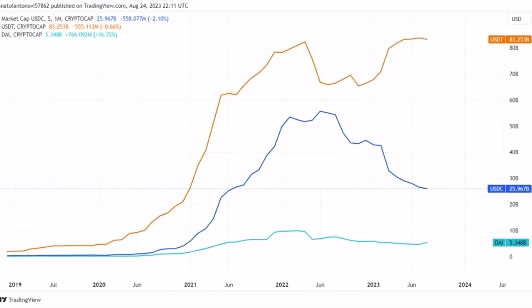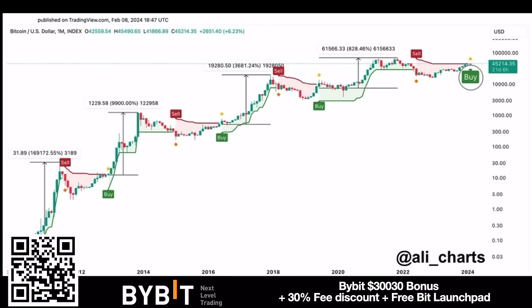This chart shows which stablecoins are the most popular right now. USDT has the biggest market cap, then USDC, then DAI — the only decentralized one. Interestingly, the combination of these stablecoins is now around 10% of the total crypto market cap. USDT, USDC, and DAI are also the stablecoins I use in both the bear and the bull market.